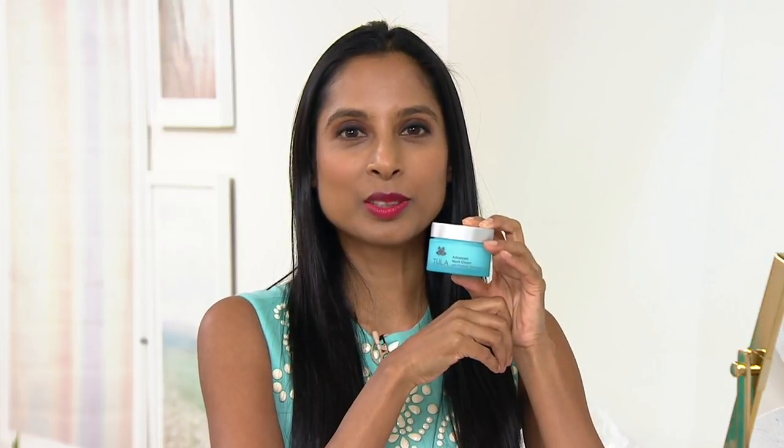Dr. Raj, your opinion on the neck — as a doctor, what do you think is harder to treat? We have both in the show tonight: eyes or neck. They're both so important, and they're similar in the sense that the skin under your eyes and the skin on your neck is different than the skin everywhere else on your face, so they need to be treated very specifically.